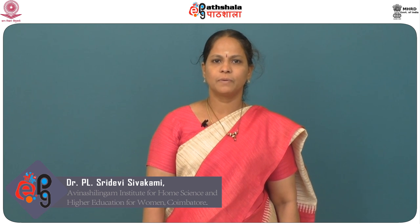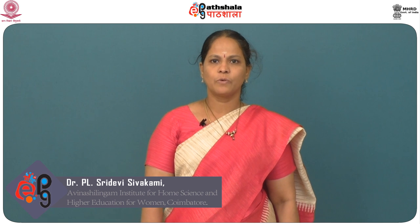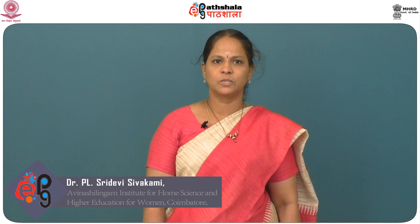Dear students, welcome to the module on standard guest supplies. 'People will forget what you said, people will forget what you did, but people will never forget how you made them feel.' This is a saying given by the American poet Maya Angelou.